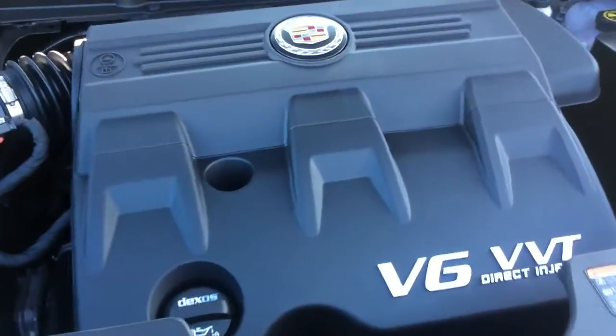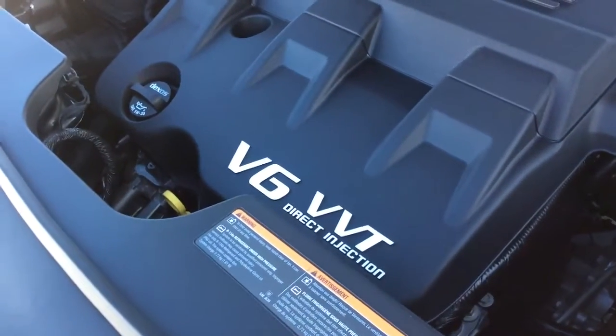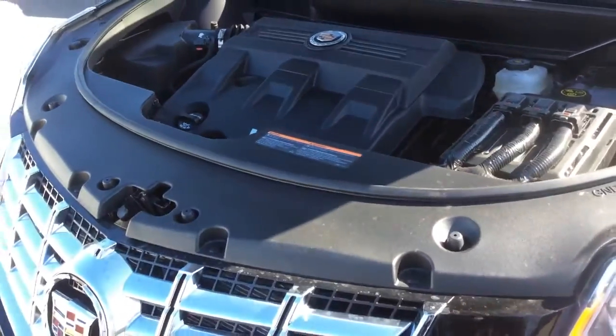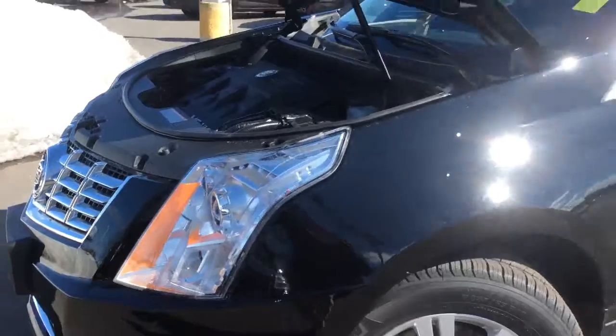Under the hood it's quite well insulated, and it's powered by a 3.6-liter V6 engine with variable valve timing and direct injection. That gives you 308 horsepower and a combined fuel economy of 10.7 liters per 100 kilometers.